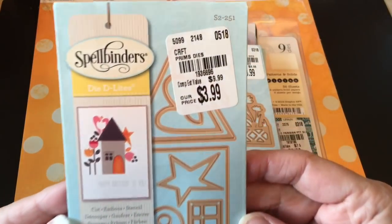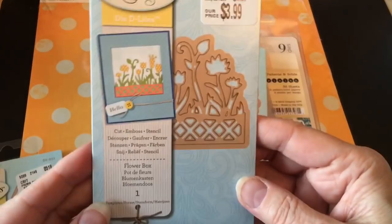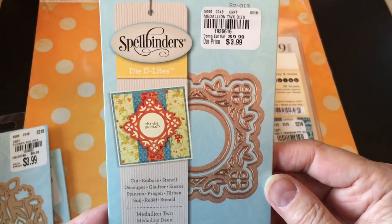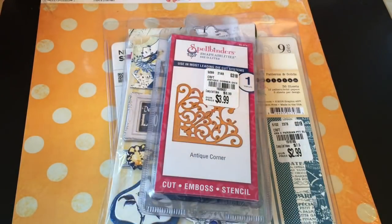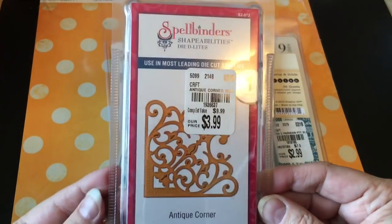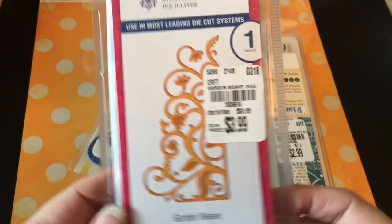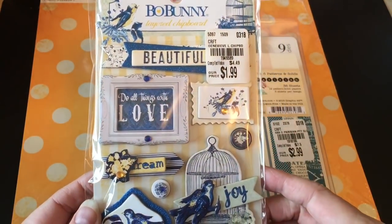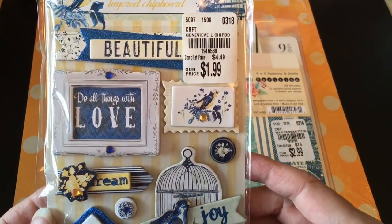This is a Spellbinders die called Prims — I think it stands for primitives — it's got this cute little house. And then there is the flower box. Here is Medallion 2; you might remember I had Medallion 4 and 5, so I'm working on a collection apparently, because once you've got three you have a collection. And then this is called Antique Corner dies. Here is Garden Weave. I also found some more of these embellished layered chipboard pieces — I really like working with them for card making. Very easy to slap on a card and make a quick, easy card.